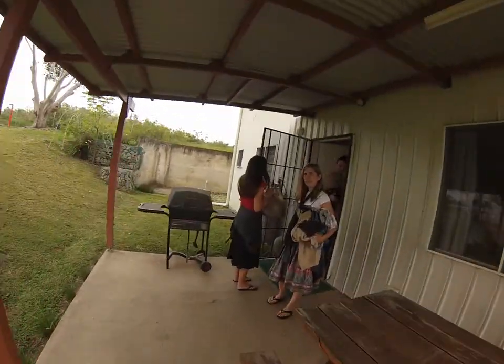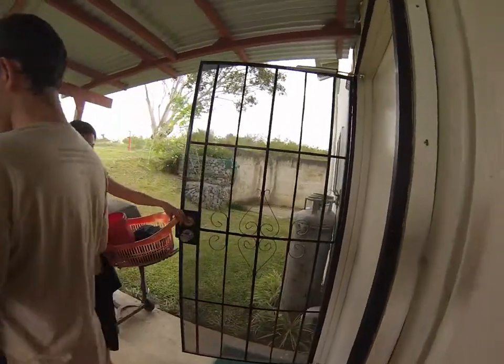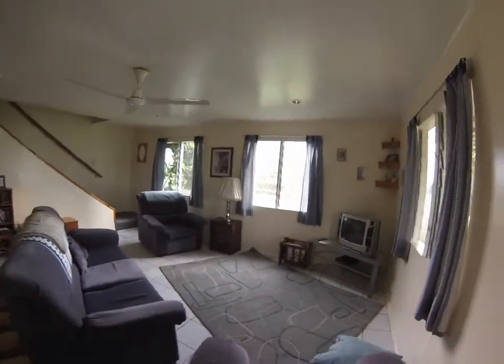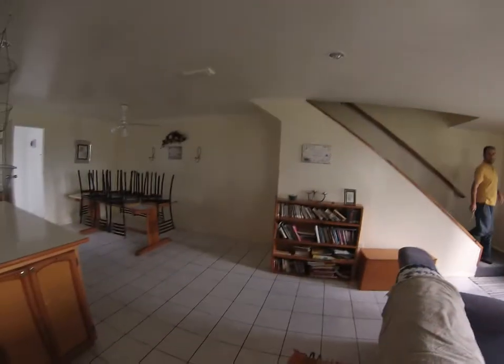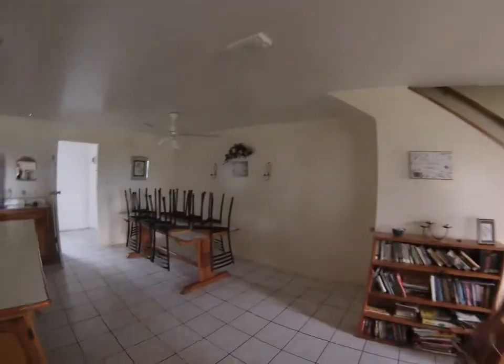Say hello. Hello. I'm going to tour the place really quick. So, it's the living room. And there's Mr. Feather. Hello. Then coming to the kitchen.